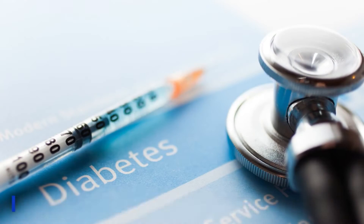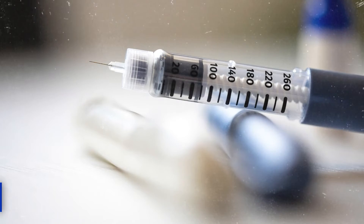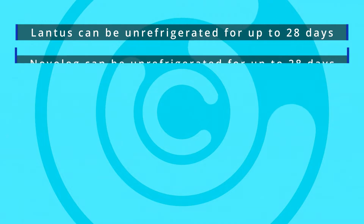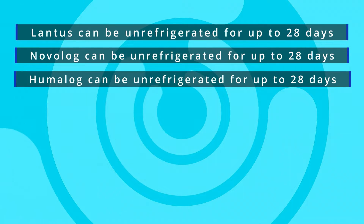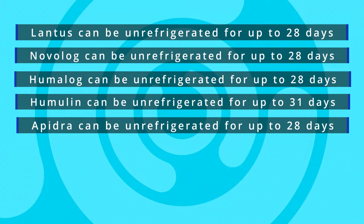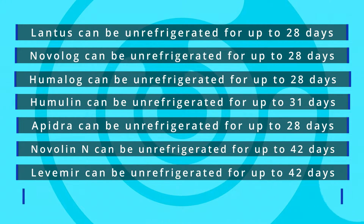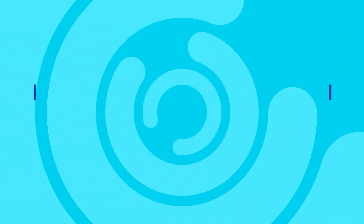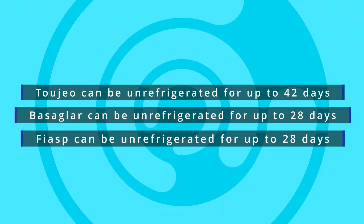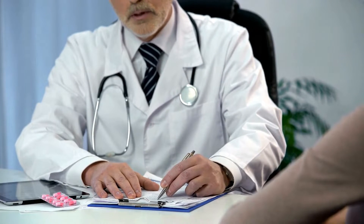How long can insulin be unrefrigerated? The average time is one month, but there are slight variations depending on the type and brand. Here are examples of how long the most common brands can stay out of the fridge: Lantus — up to 28 days; Novolog — up to 28 days; Humalog — up to 28 days; Humulin — up to 31 days; Apidra — up to 28 days; Novolin N — up to 42 days; Levemir — up to 42 days; Tresiba — up to 56 days; Toujeo — up to 42 days; Basaglar — up to 28 days; Fiasp — up to 28 days. Always check the storage instructions or ask your doctor or diabetes nurse if your particular insulin has a shorter or longer lifespan.